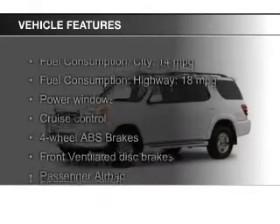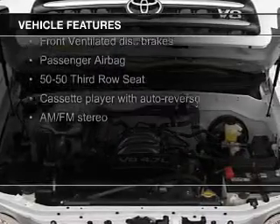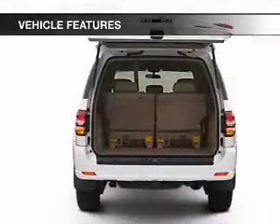The features include leather seats, heated seats, power folding mirrors, a premium sound system, and aluminum rims.